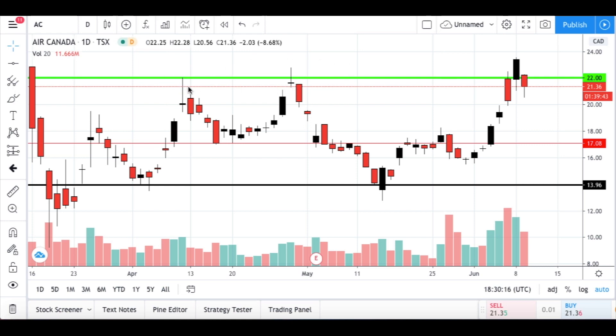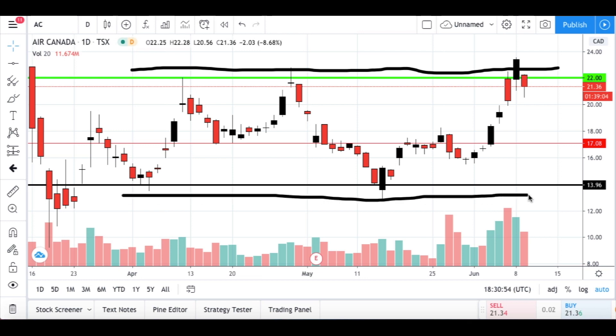Whenever bears are looking to sell because they don't think the price will go higher than 22 dollars, these investors have their stop losses placed above the green line. If the sell order doesn't work out, the stop loss kicks them out of the trade. If you were buying, your stop loss would be below these candles — so if the price broke through that stop loss level and continued on, all these stop losses would be triggered.